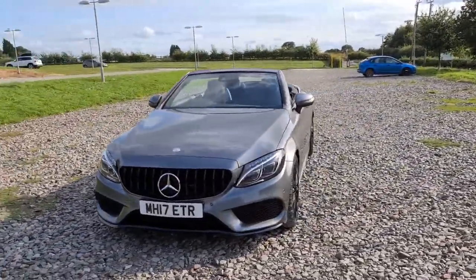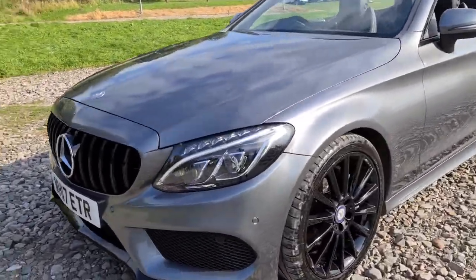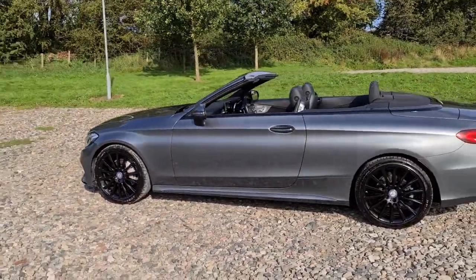2017 17-plate Mercedes-Benz C220D AMG Line. We've got the lovely Panamerica style front grille, daytime running LED side lights, and four completely unmarked, unscratched 19-inch black alloys.